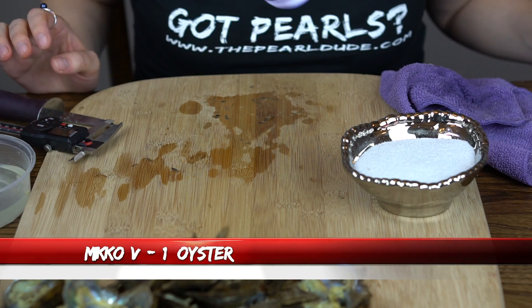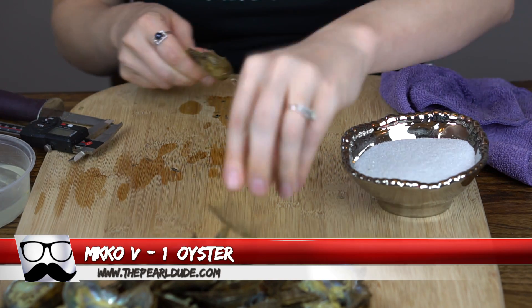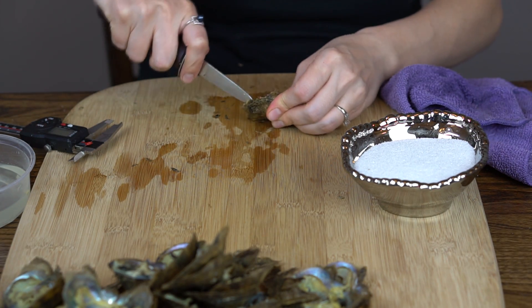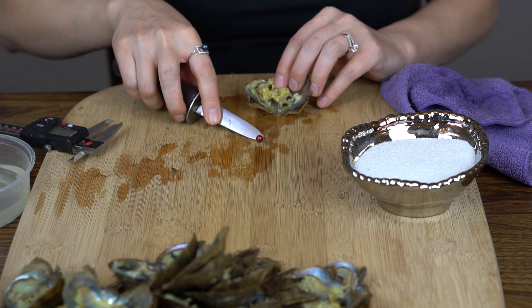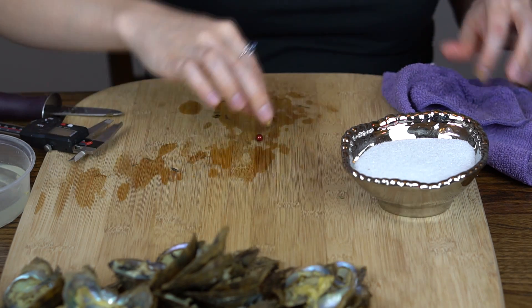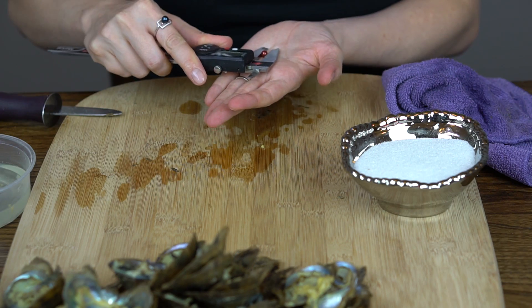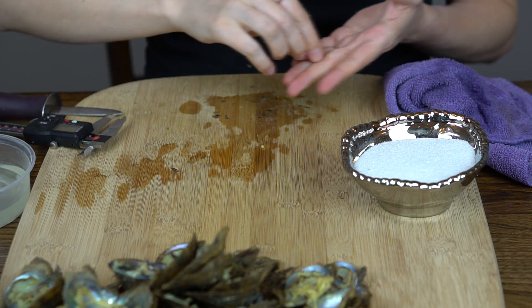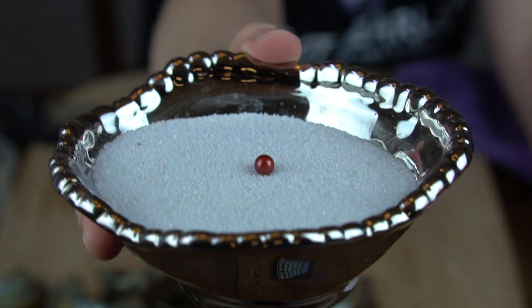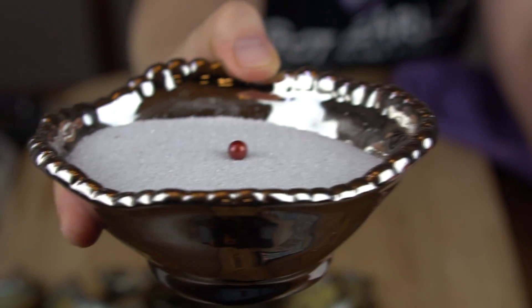Next we're going to open one for Miko — hoping for a black or a dark. Oh, we got another cranberry! This one's almost like a burnt orange, like a coppery red — really unique — 6.54. It's really bright, it's got almost like a gold or burnt orange look to it. Stunning! Congratulations, Miko!